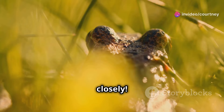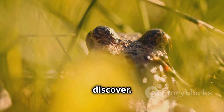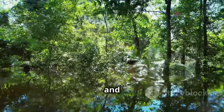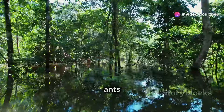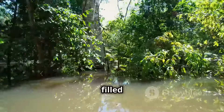Listen closely. The forest is full of secrets, and every sound tells a story. Whether it's the rustle of a hidden predator or the soft flutter of a butterfly's wings, there's always something new to discover. The Amazon Rainforest is always buzzing with activity. Day and night, the forest is alive with movement and sound — from the bustling ants on the forest floor to the birds soaring high above. Every moment is filled with life.